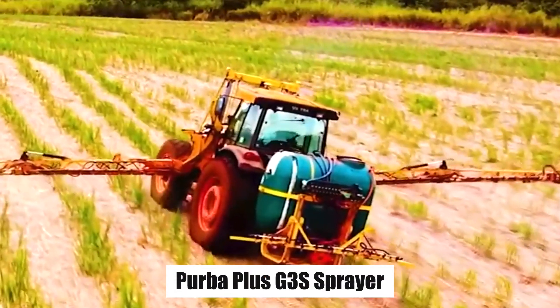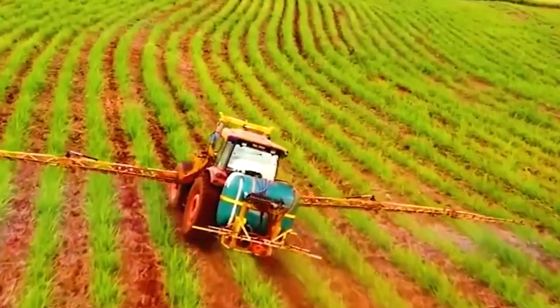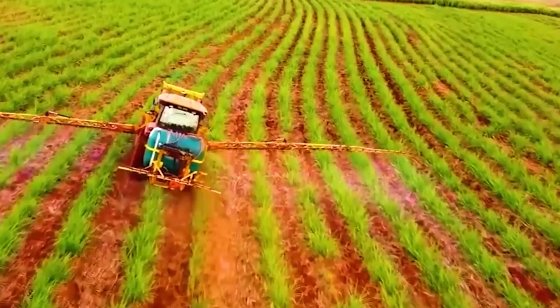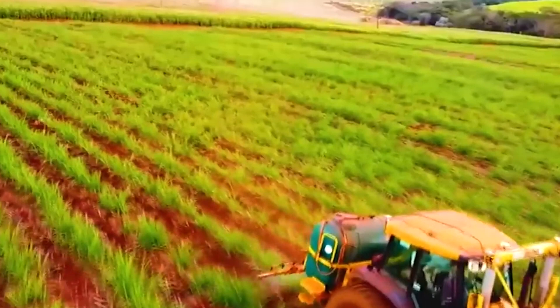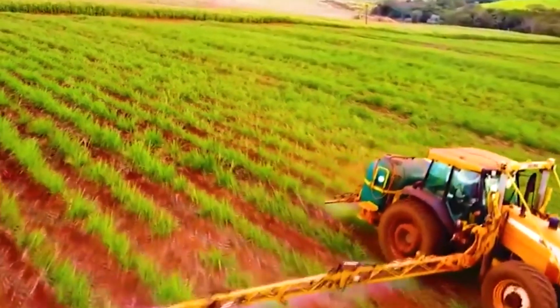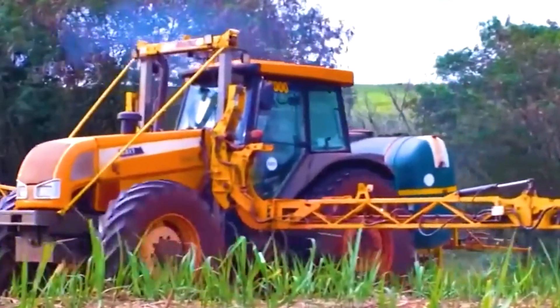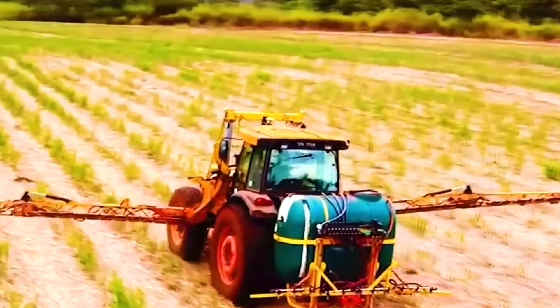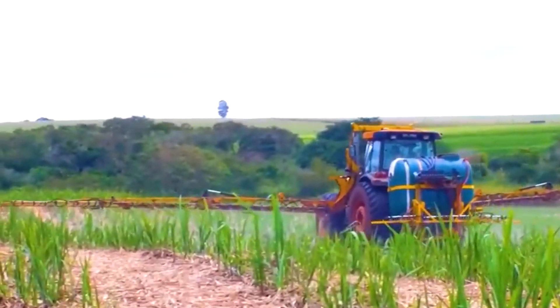HerbaPlus G3S sprayer has become the go-to choice for efficient pesticide spraying in the agriculture industry due to its exceptional features. This advanced sprayer boasts a generous 1,500-liter tank capacity, allowing for extended spraying sessions without constant refilling. Its wide-spraying boom, spanning from 15 to 18 meters, incorporates a flexible hydraulic pendulum system, ensuring even coverage and precision. What sets HerbaPlus G3S apart is its adaptability, offering the choice between 7 or 9 spraying sections, enabling independent height adjustment for each side of the spraying boom, guaranteeing accurate and tailored pesticide application.